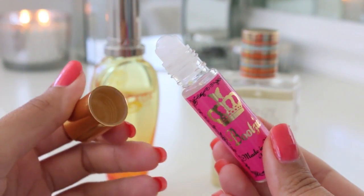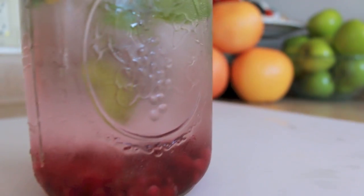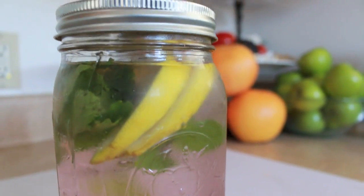So there you have some of my favorite summer essentials. I hope you guys enjoyed this video. Thank you so much for watching, and if you have any video requests, just leave them in the comments below. I will see you in the next one. Thanks for watching, bye!